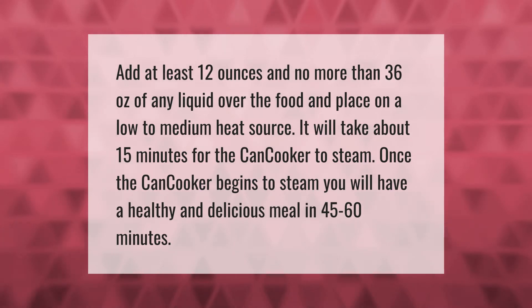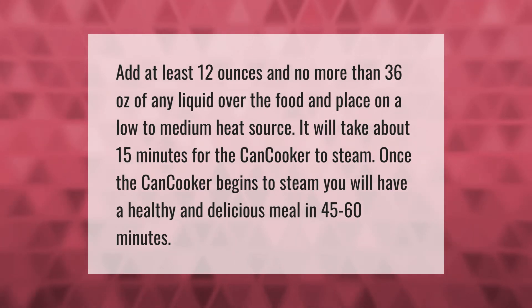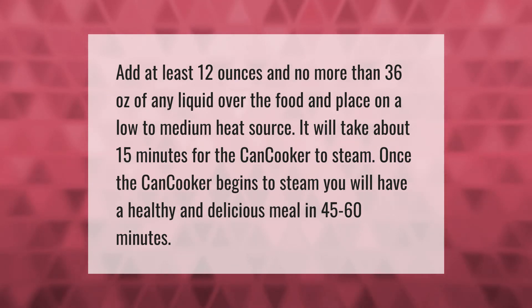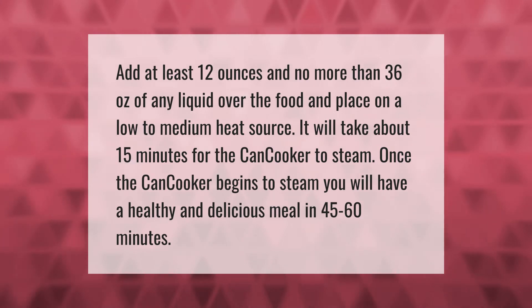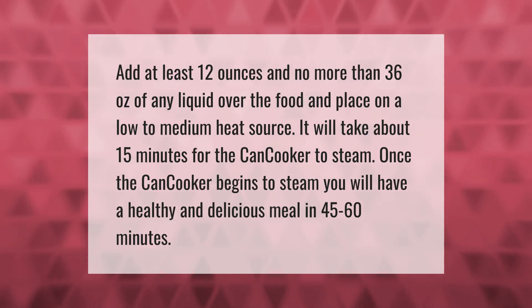Add at least 12 ounces and no more than 36 ounces of any liquid over the food, and place on a low to medium heat source. It will take about 15 minutes for the can cooker to steam. Once the can cooker begins to steam, you will have a healthy and delicious meal in 45 to 60 minutes.